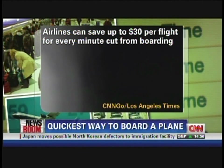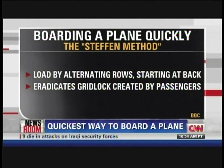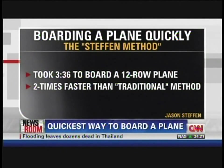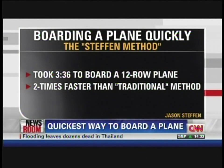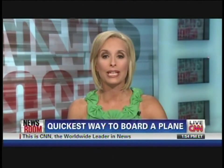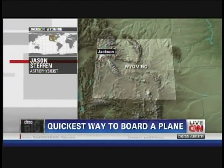Good news for everybody, right? My next guest says he's discovered a quicker way to get us all seated and up in the air. He suggests loading 10 passengers at a time by alternating rows, starting from the back of the plane, to eradicate all the traffic jams between people loading their luggage and talking on their cell phones. It took just three minutes and 36 seconds to load a 12-row plane using this method — two times faster than tests using the traditional method.